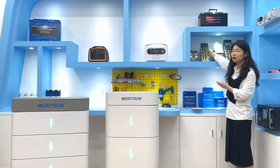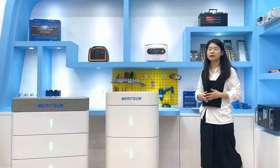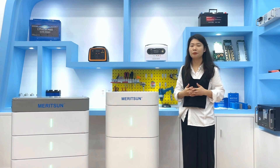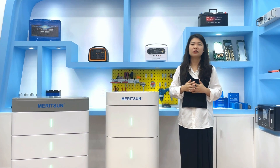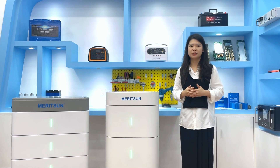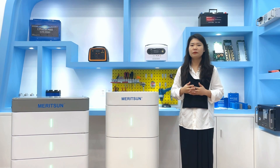The battery module supports multiple units in parallel to expand capacity and increase power. By pairing lithium-ion LiFePO4 fast technology with the low-voltage 48V system and our IP55 water and dust resistance rating, it is one of the safest batteries on the market, and the proprietary BMS ensures the battery stays healthy and safe.